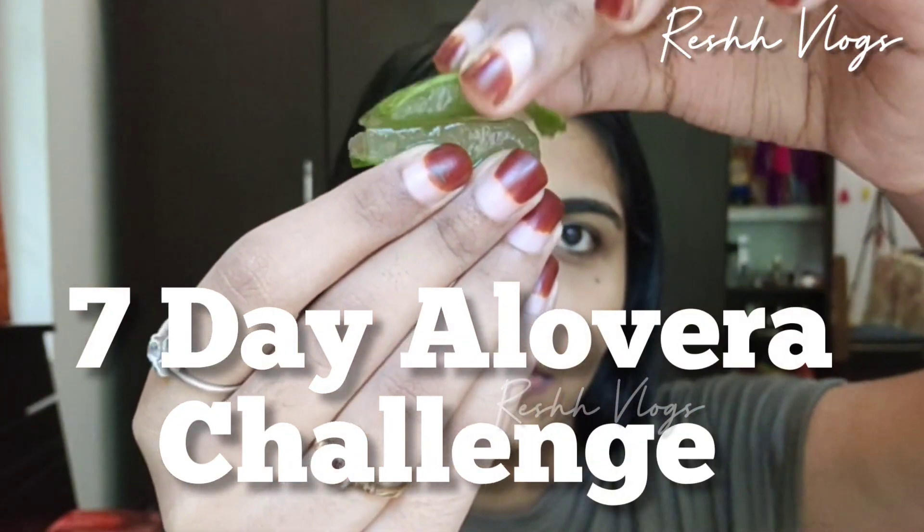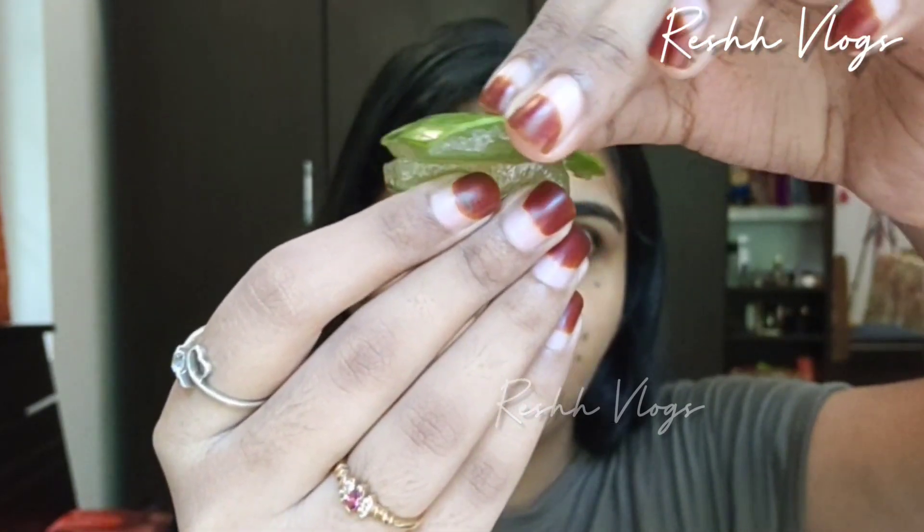I'm going to show you how to use the paste. We're going to show you how to use it in a few days. Basically I think this is the last time I've been using this. It's always gone over a period of time.